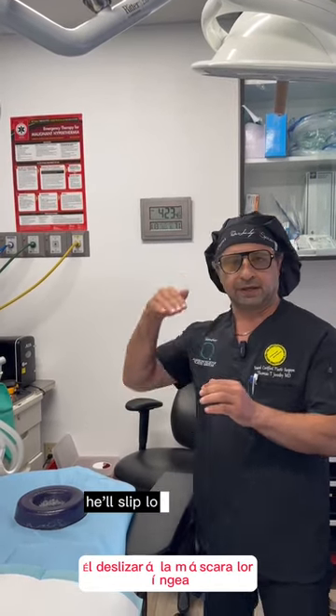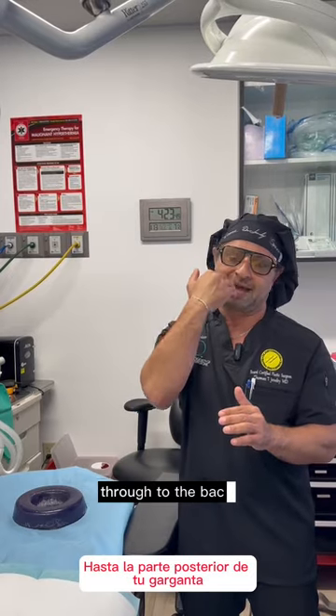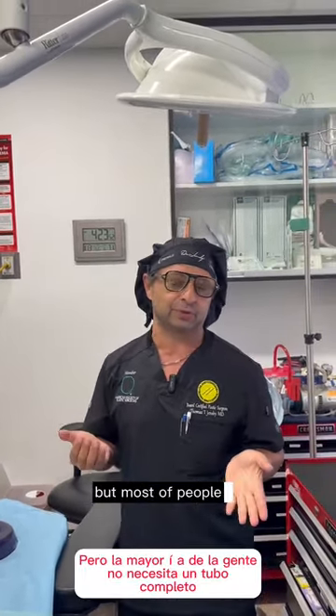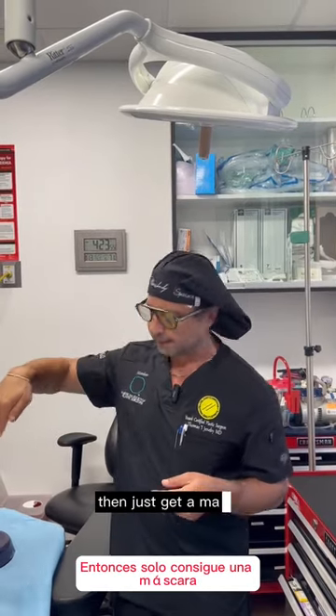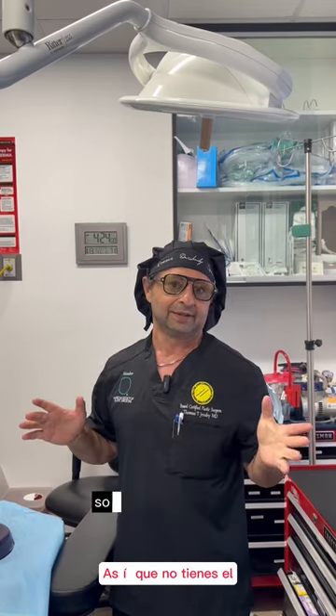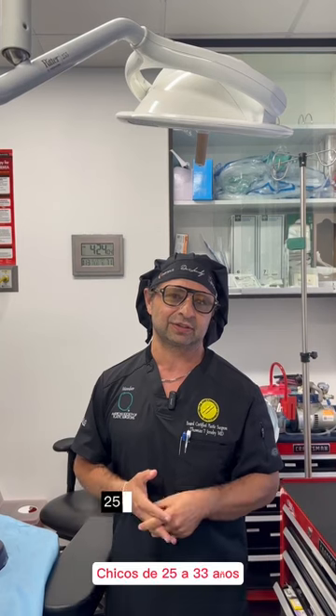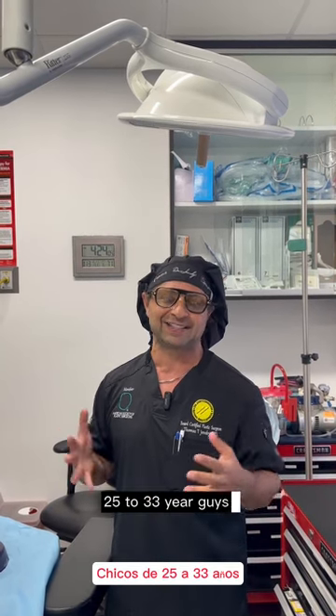When you get to the point where you can't feel what we're doing, they'll slip a laryngeal mask to the back of your throat, or put a tube all the way down — it really depends on the anesthesiologist. Most people don't need a full tube; they can just get a mask that goes in the back of your throat, so it never has to go down the trachea, meaning no sore throat. Our anesthesiologists are really good at this — they're 25 to 33-year experienced guys.